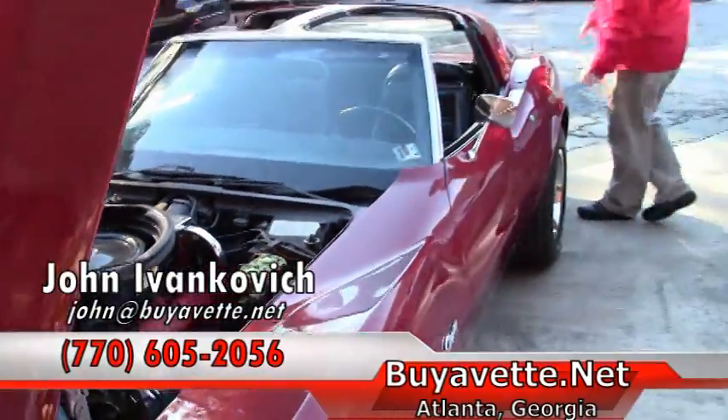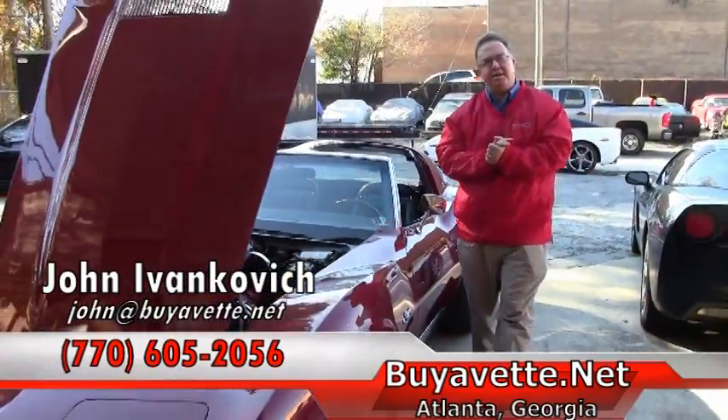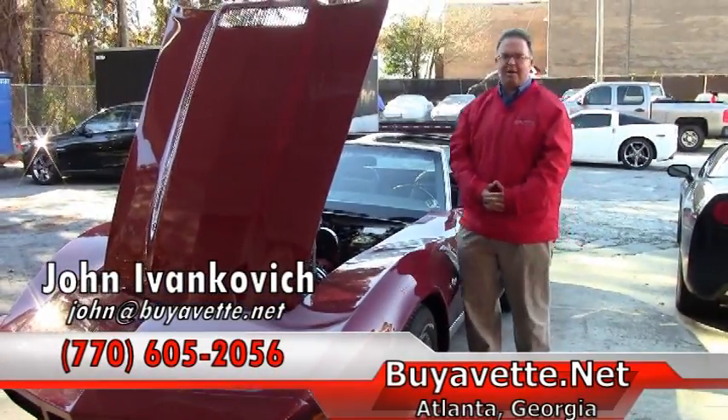Folks, if you'd like to know more about this Corvette or any of our hundreds of Corvettes we have in stock, give me a call at 770-605-2056 or email john@buyavet.net. We'll look forward to seeing you out on the road.